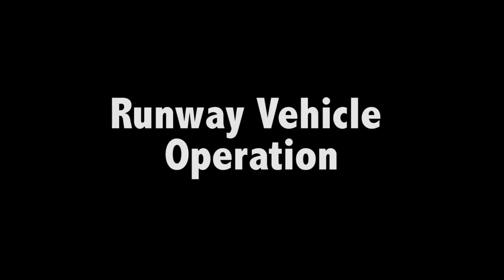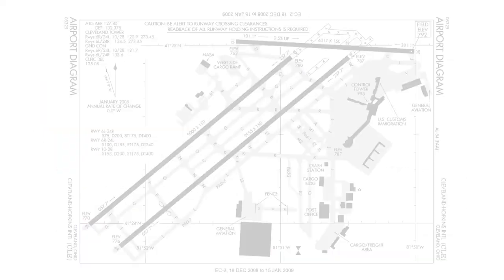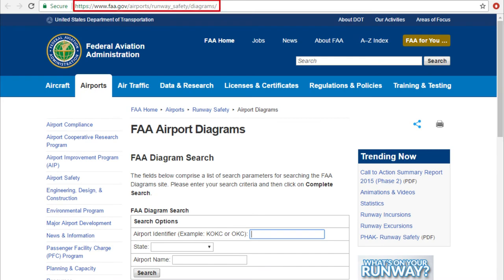It's important to review and understand the airport signage and markings. Refer to the FAA Guide to Ground Vehicle Operations for detailed information. Also, you should review the most up-to-date airport diagram prior to moving the vehicle, and have it out and available for immediate reference while driving in the operation area.